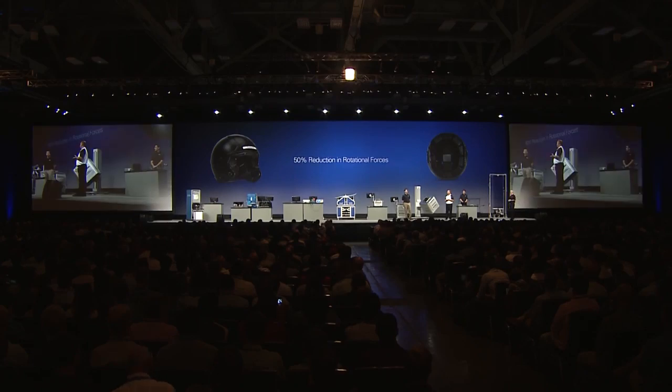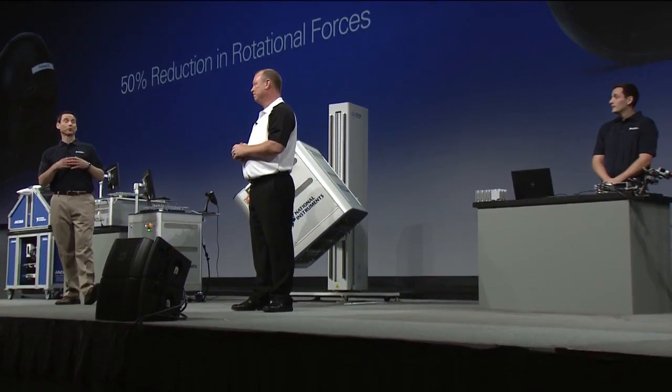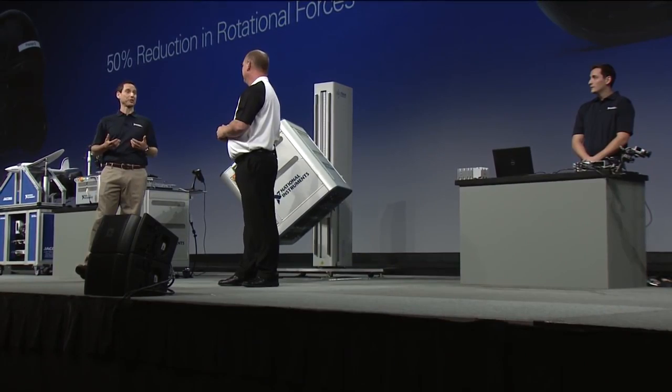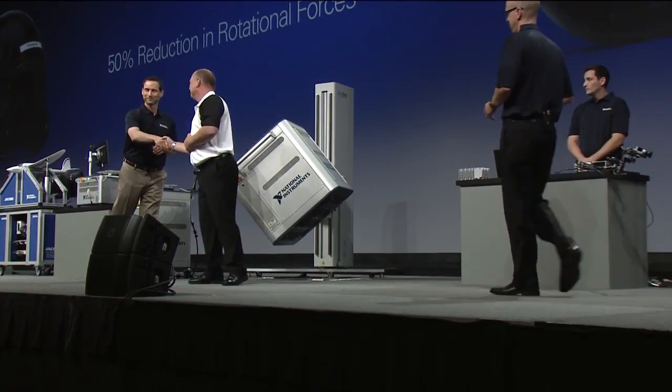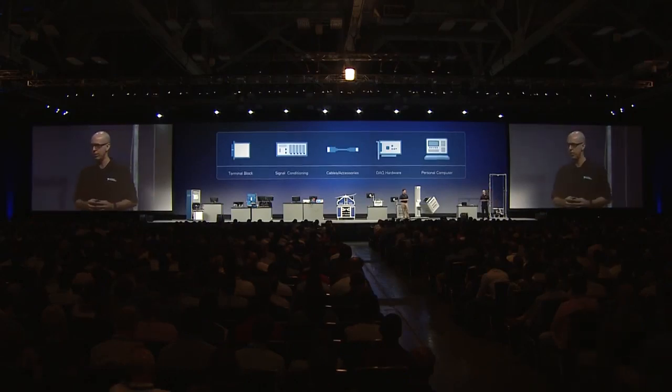We're really excited — we always like to hear about how our products and technologies are being used to improve everyday life, and it certainly sounds like you're doing just that. Thank you very much for joining us. John just demonstrated how you can greatly benefit from a tightly integrated data acquisition system. By combining multiple sensor types, signal conditioning, and I/O into a single platform, John was able to improve the accuracy and synchronization of his measurements, advance our understanding of concussion injuries, and ultimately design a safer helmet.